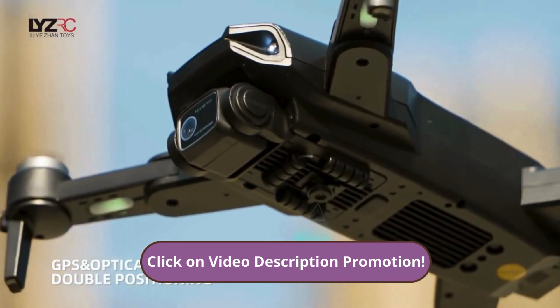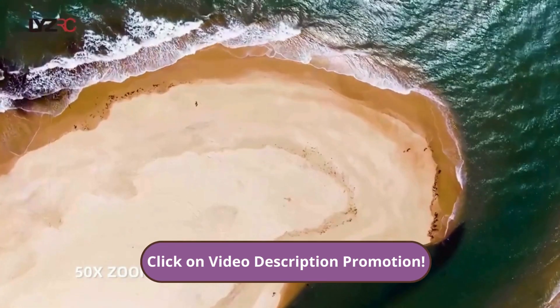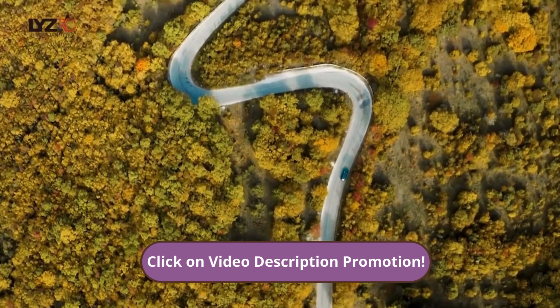With its 4K camera and advanced stabilization, you can record every moment with sharp details and vibrant colors. Plus, built-in GPS ensures more stable and accurate flights, so you can focus solely on capturing the best images.